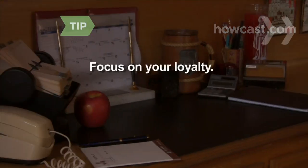Step 6. Hang up and try again. A different representative or supervisor may be more responsive to your request, especially if you mention that you just called and got no help. Don't threaten to take your business elsewhere. Instead, focus on your loyalty and customer history.